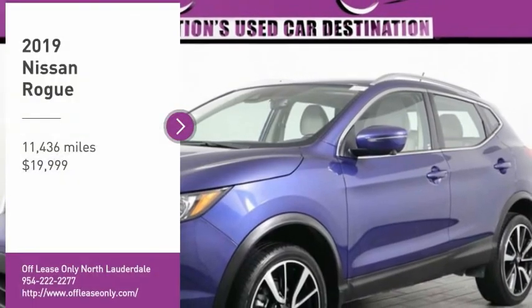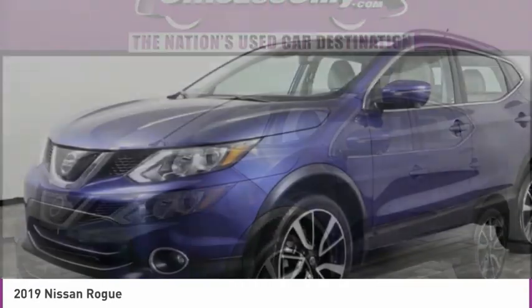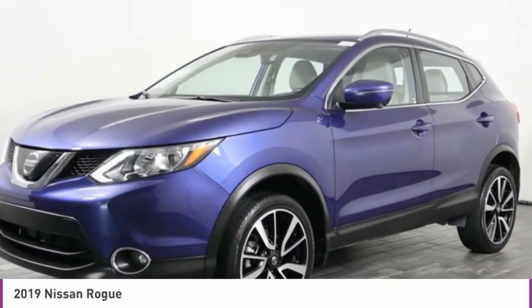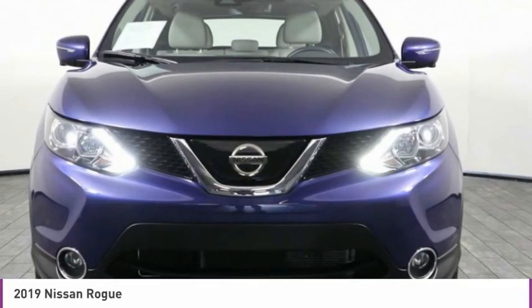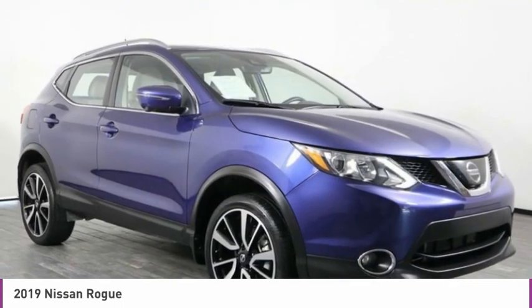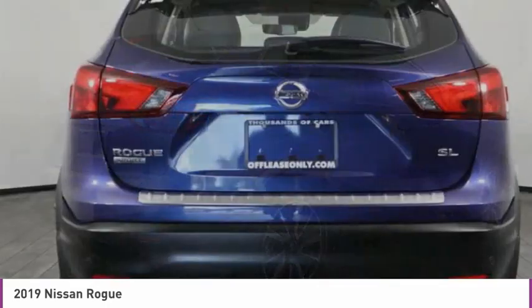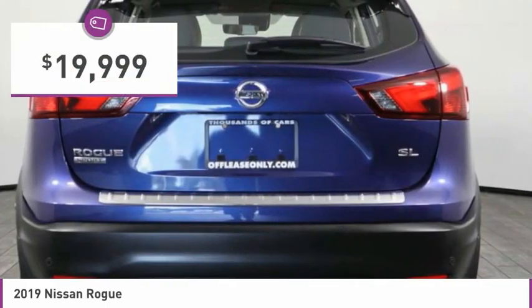Come test drive the 2019 Rogue. The stylish Rogue gets 27 miles per gallon and still boasts nearly 58 cubic feet of cargo space. With a 5-star side impact safety rating and confident handling, the Rogue is more than you expect and everything you deserve, and is priced below $20,000.